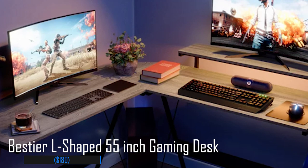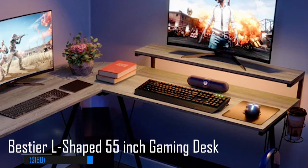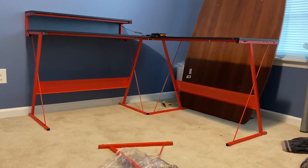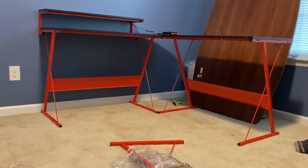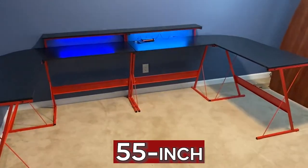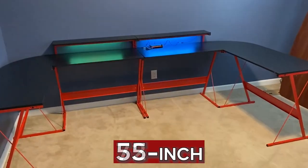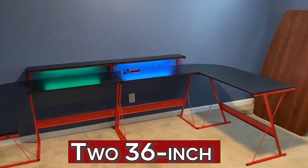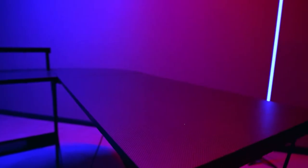Number 1: Bestia L-shaped 55-inch gaming desk, $180. The Bestia L-shaped desk can be assembled in three different ways: as a 55-inch one-desk, a 72-inch long desk, and two 36-inch small desks — ideal for home, office, studying, and gaming. The gaming desk also comes with LED lighting for a great gaming experience, with seven main colors and 20 dynamic modes to give your gaming room a real cool look.